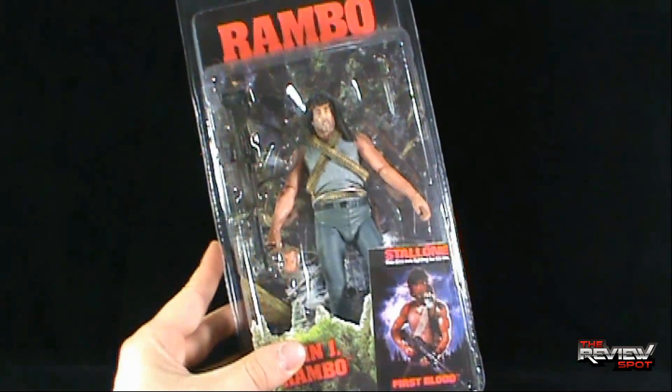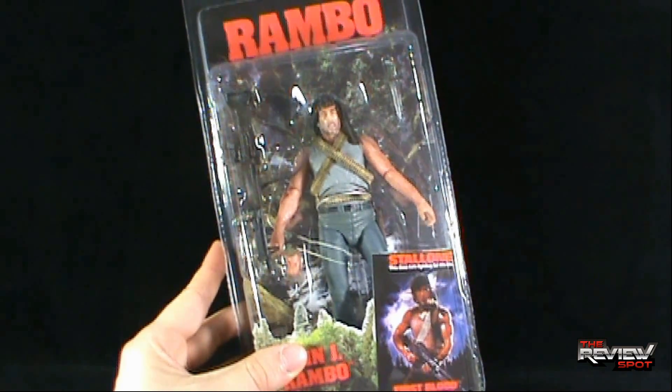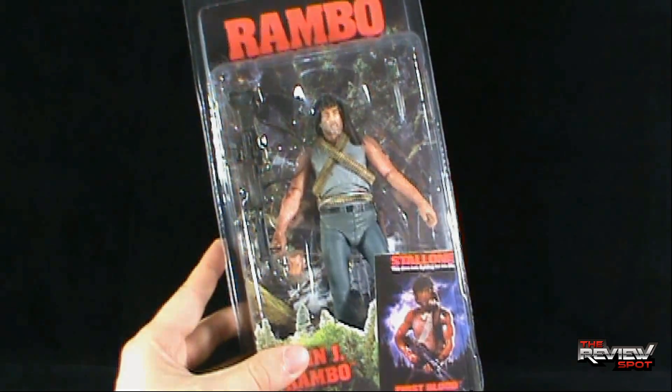That's a really good read-up, and again, this comes to us from the good folks at NECA. What I am going to do is take a break, get this opened up, and when we come back we're going to get a better look at Rambo from First Blood. Stay tuned.